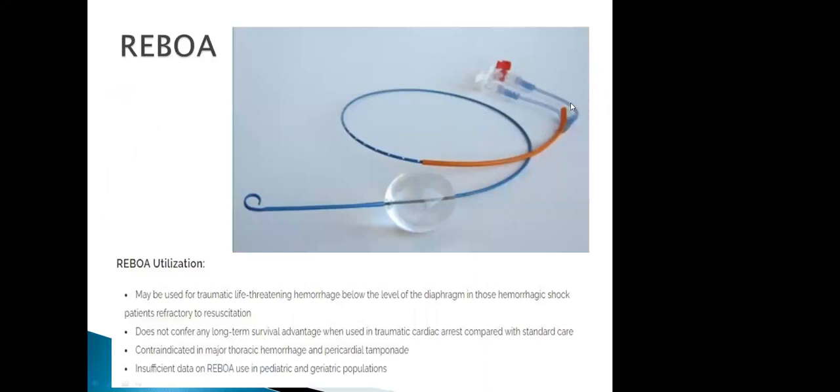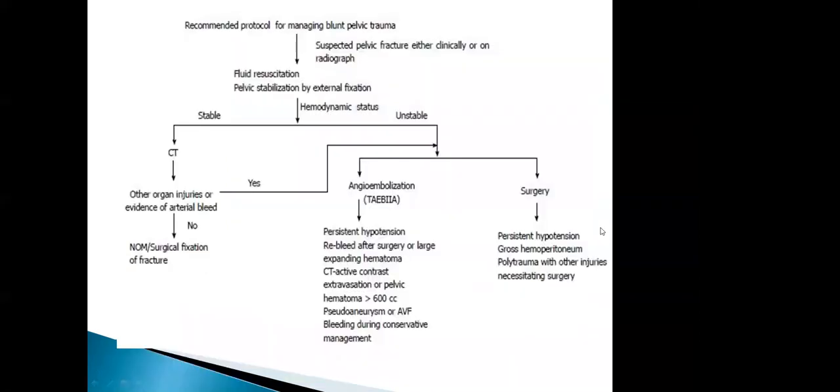The REBOA device can be put in by a trauma surgeon — if they know where the bleed is in the groin, it goes in, blows up, and can temporarily clot off an artery. It's used in teaching and trauma centers. The treatment algorithm: if the patient is stable, they can go to CT to find injuries; if unstable, they need the IR suite or surgery — sometimes the surgeon works on the abdomen while the radiologist works on the bleeding simultaneously.